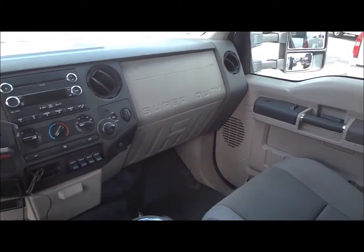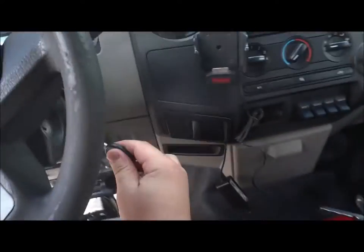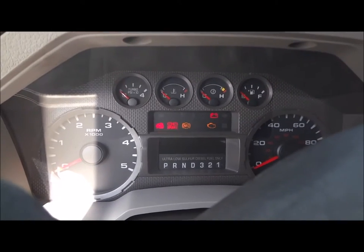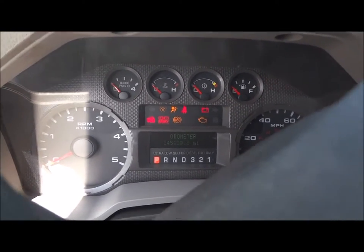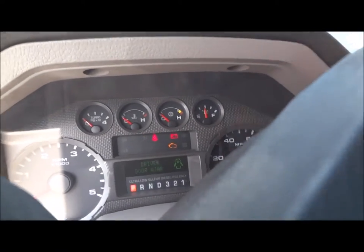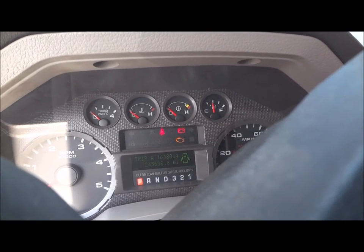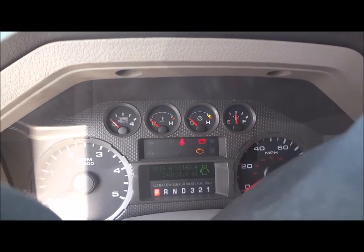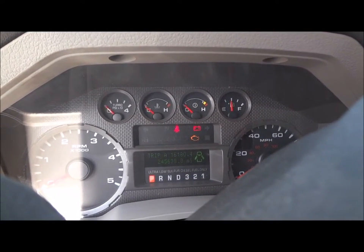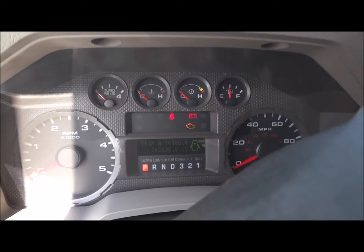Overall, this is a very nice truck. It does have 245,000 miles on the odometer — very high mileage, but this is all highway miles. Now let's go ahead and start the engine.